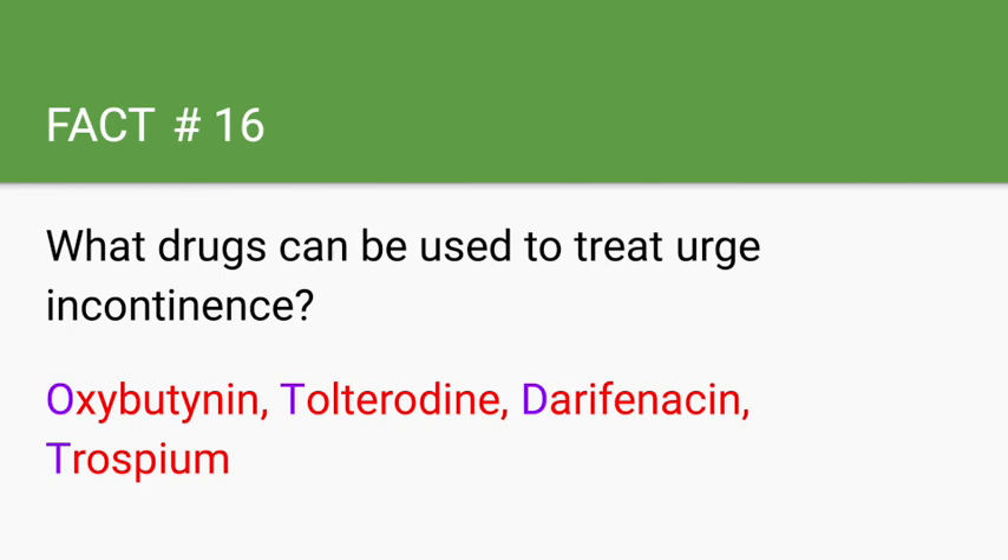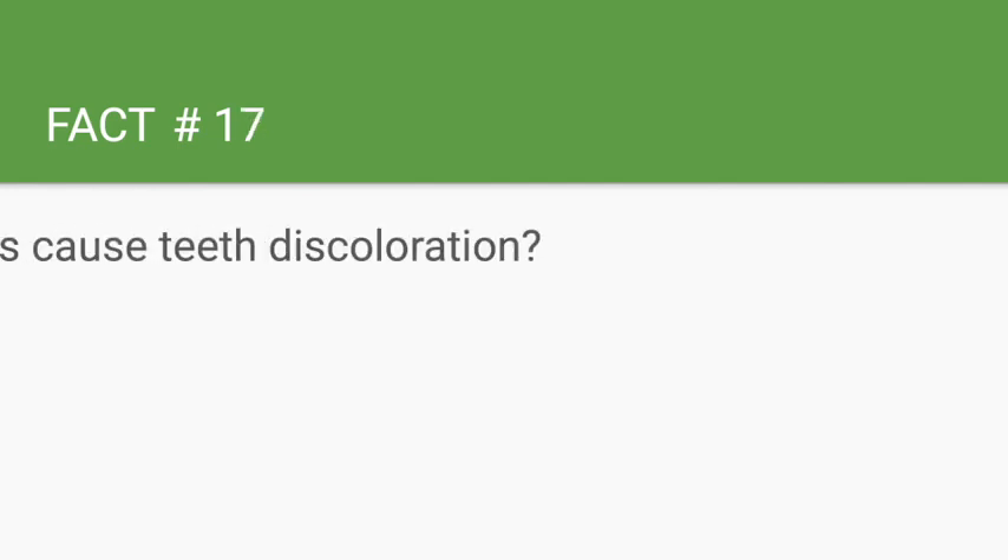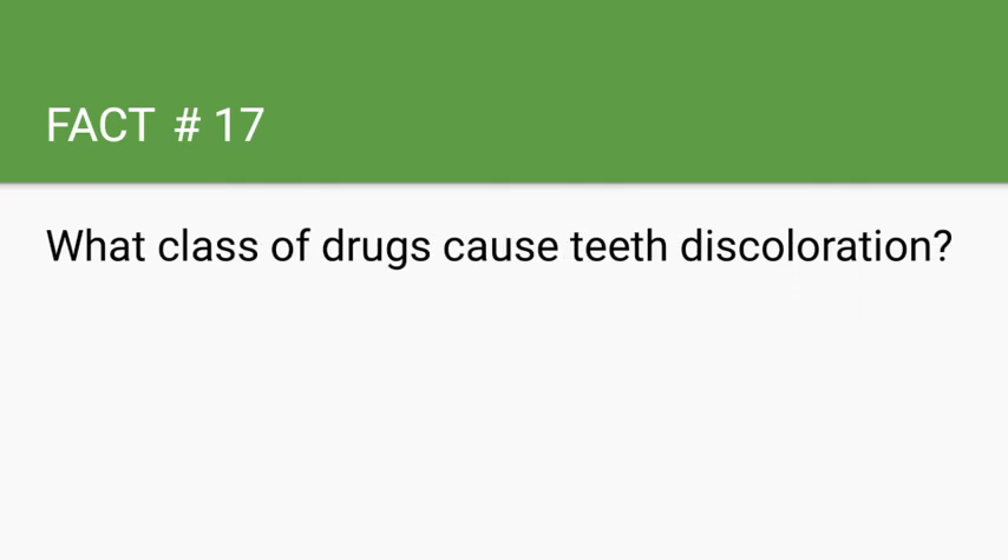What class of drugs causes teeth discoloration? Tetracyclines. This is why patients less than 8 years old who need treatment for Lyme disease are given amoxicillin instead. For patients greater than 8 years old requiring treatment for Lyme disease, they are given a tetracycline such as doxycycline.